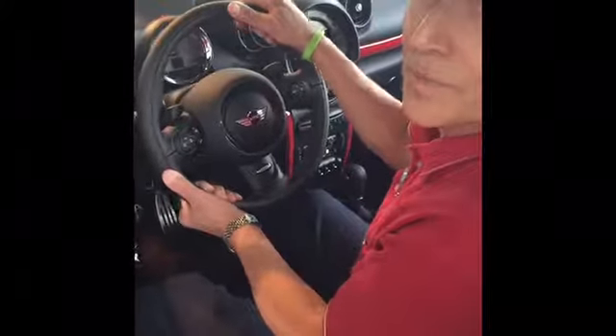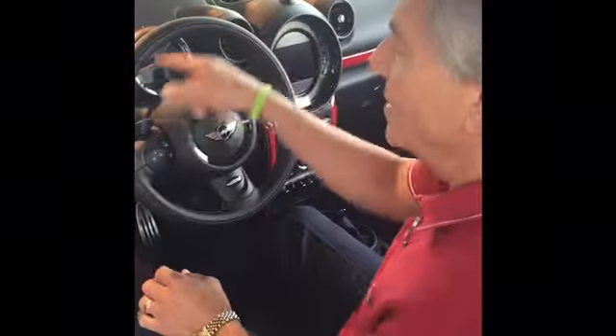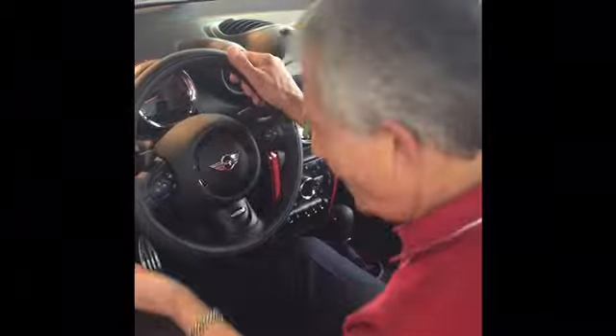The steering wheel is tiltable and telescoping. Look at the trim — it's a beautiful John Cooper Works trim with the red stitching on the side. You have the shifters for down-shifting and up-shifting. It's phenomenal. You have the red trim on the inside as well.